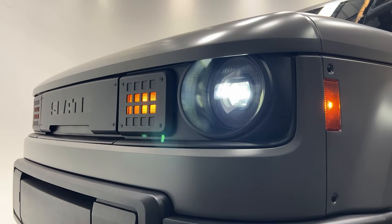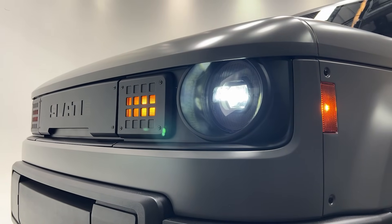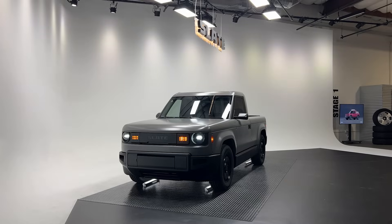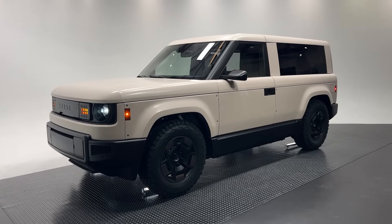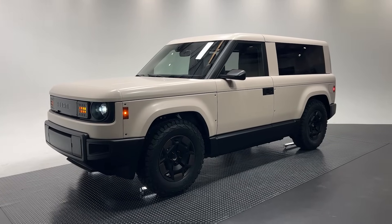We have yet another EV startup looking to change the game. I want to talk to you all about Slate Auto. Timon and I had an awesome opportunity to go to Los Angeles and see the Slate truck and SUV in person, talk to Slate representatives, and learn about Slate. Let's talk all about Slate.